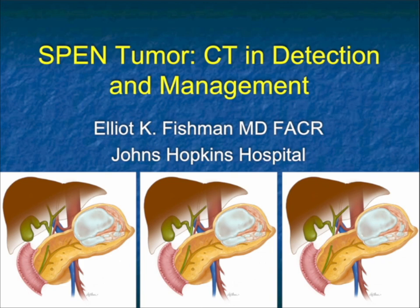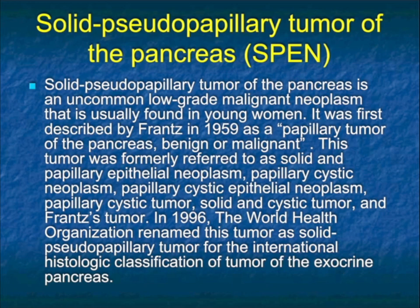This talk is going to be on SPEN tumors of the pancreas. It's an unusual pancreatic tumor that we see a reasonable number of, and it's a tumor where the radiologist has the great opportunity to make the correct diagnosis on just one imaging study — CT. We're going to talk about management as well, but detection and differentiation from other tumors is going to be our focus. SPEN tumors, or solid pseudopapillary tumors of the pancreas, are an uncommon low-grade malignancy usually found in younger women. The tumor was described back in 1959 by Franz.